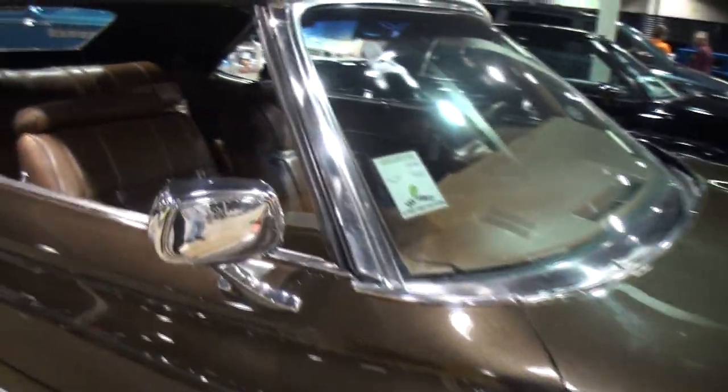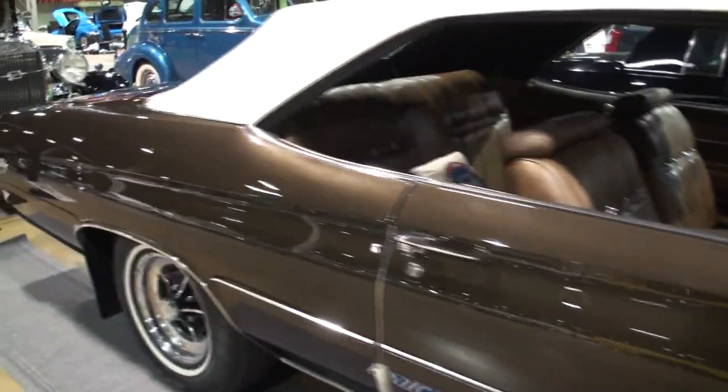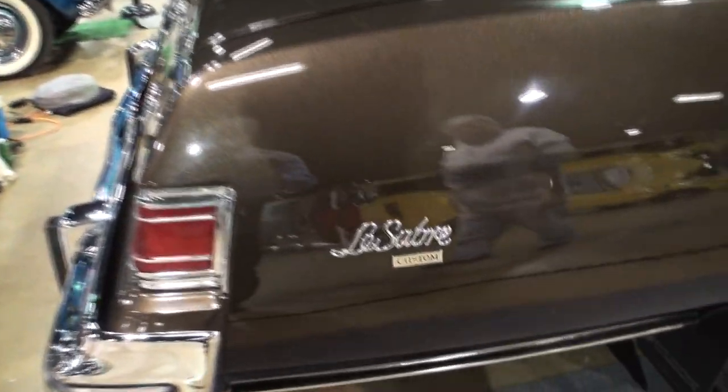How did you keep it so clean all these years? What's the secret? She has not seen a winter since 1977. So you knew it was special, you kept it as special. I never dreamed of that in 42 years, but here we are.